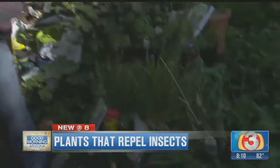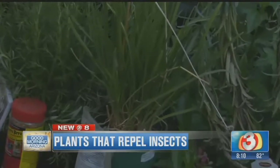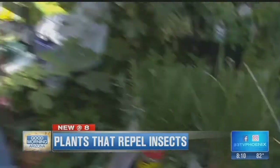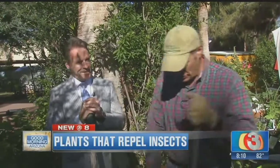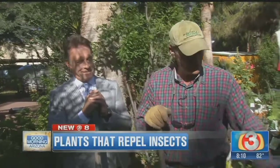Another one — society garlic. It smells like garlic. It's not garlic, but it does a great job of getting rid of those mosquitoes. Dan Davis used to put these in his garden and put his feet in them because he had a problem with mosquitoes. You just kind of tuck your feet in there while sitting there enjoying a cold one in the afternoon — some way to do it.